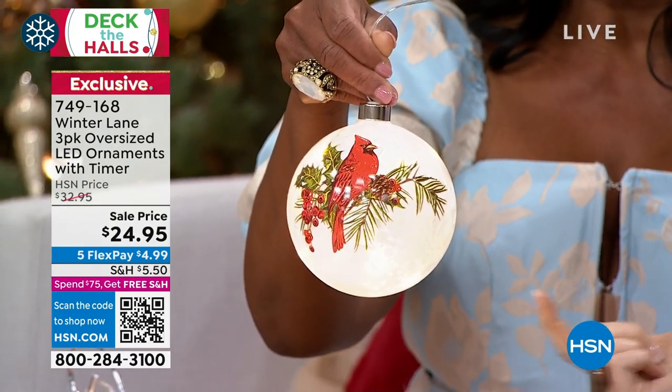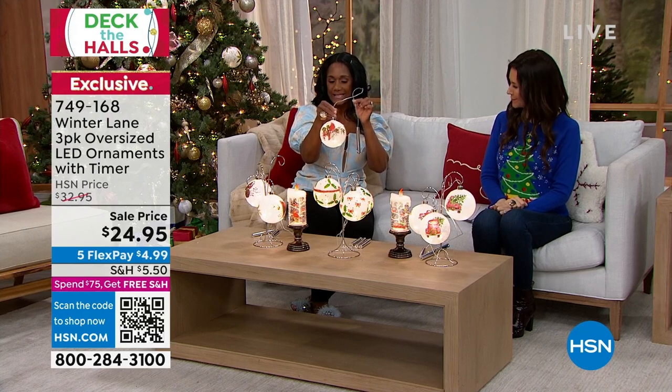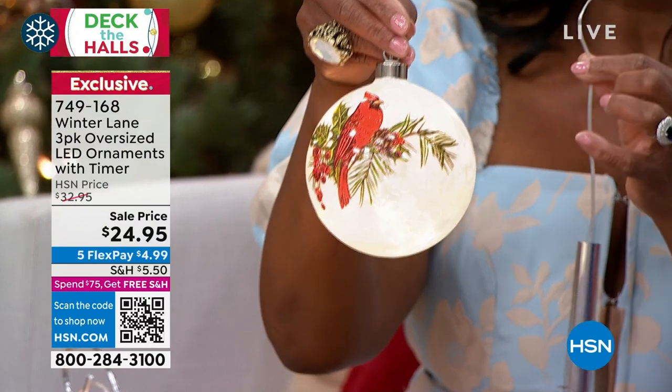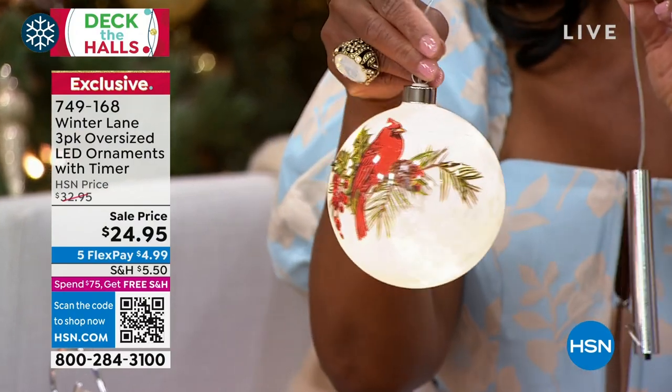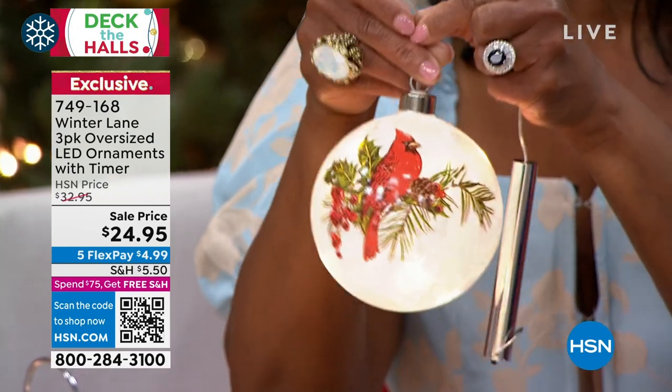The cardinal ornament set has three different looks. They're lit from within with seven tiny white LED lights inside — so they're lit from within. They are all glass, four and three-quarters inches in diameter all the way around.